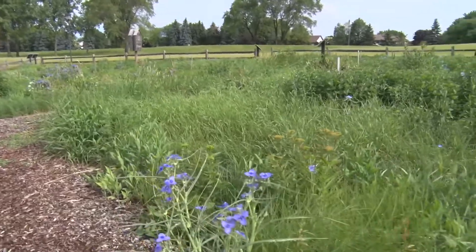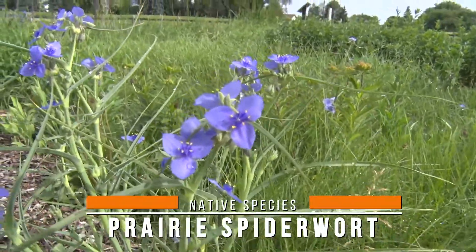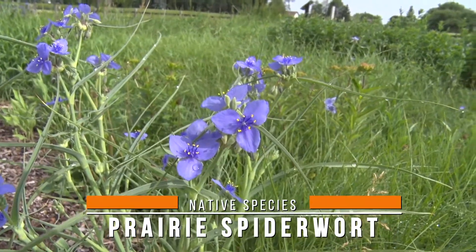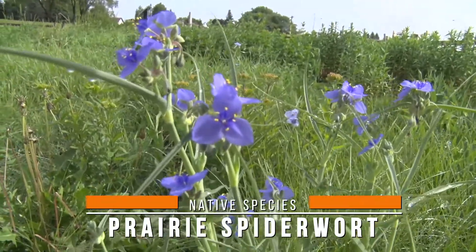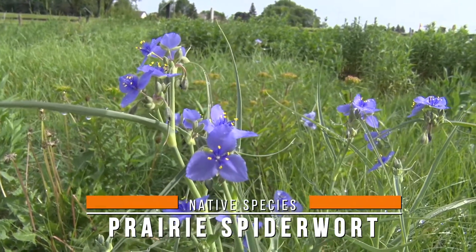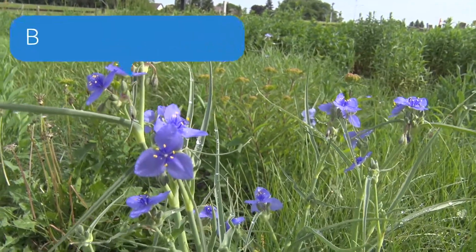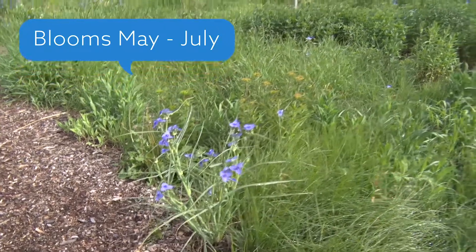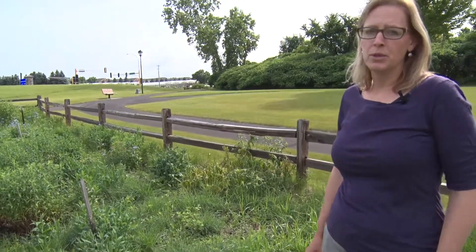It is a favorite of a lot of pollinators. What's kind of neat about this plant is it has a flower that opens in the morning and then closes around mid-afternoon when it starts getting too hot, so it's a neat plant to see in the morning — extra beautiful after a rain with the raindrops on it. It blooms for about one and a half months once it starts, usually late May to the beginning of June, going into July.